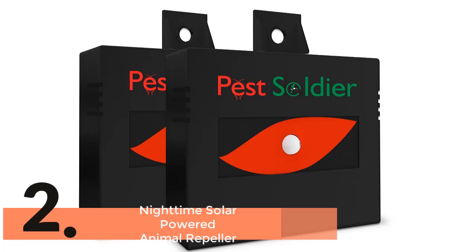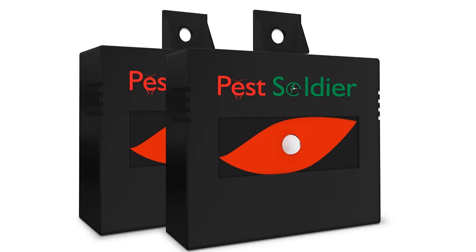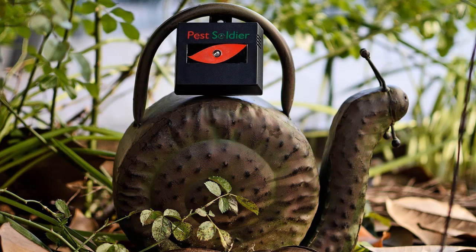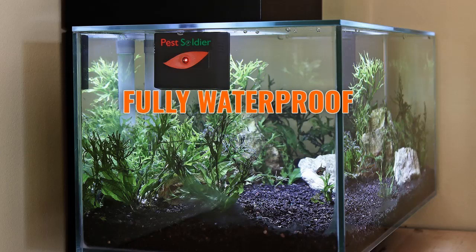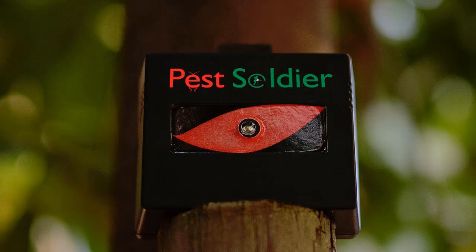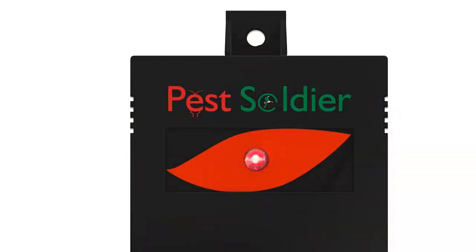The item number 2 is Nighttime Solar Powered Animal Repeller. Use it for the garden, field, home, and livestock. A built-in solar battery charger ensures continuous working time. It is waterproof and can be used in any weather. The design is compact and offers easy storage as well as easy use. This is the item with the best ability to make users satisfied, so it is a highly recommended item for all.